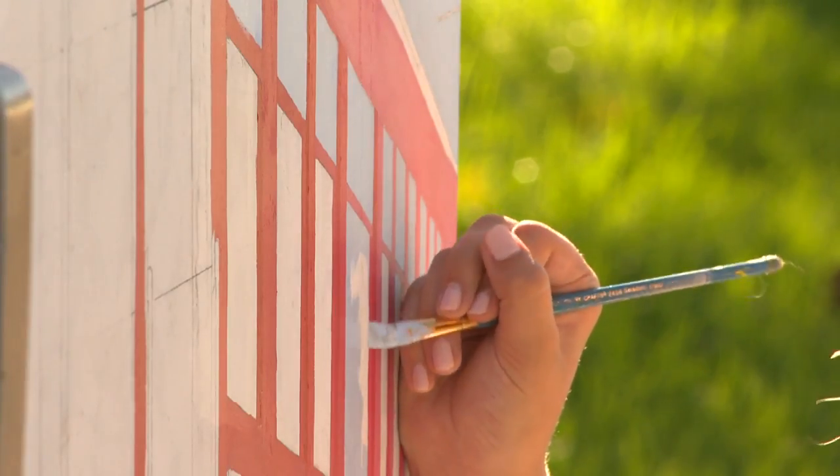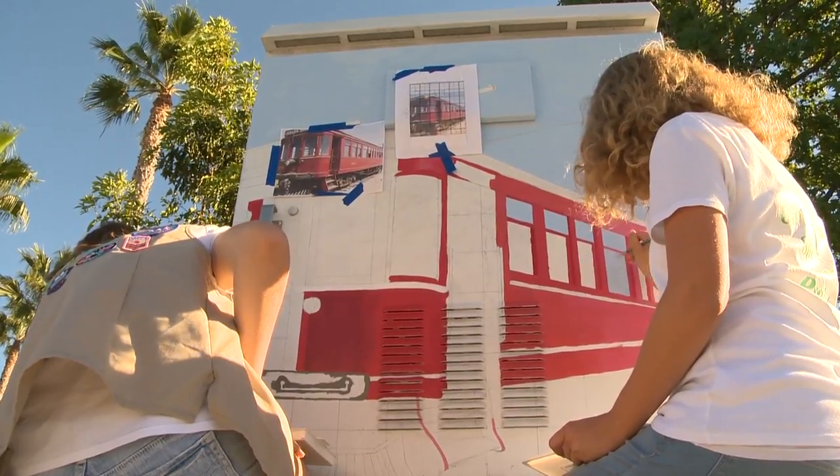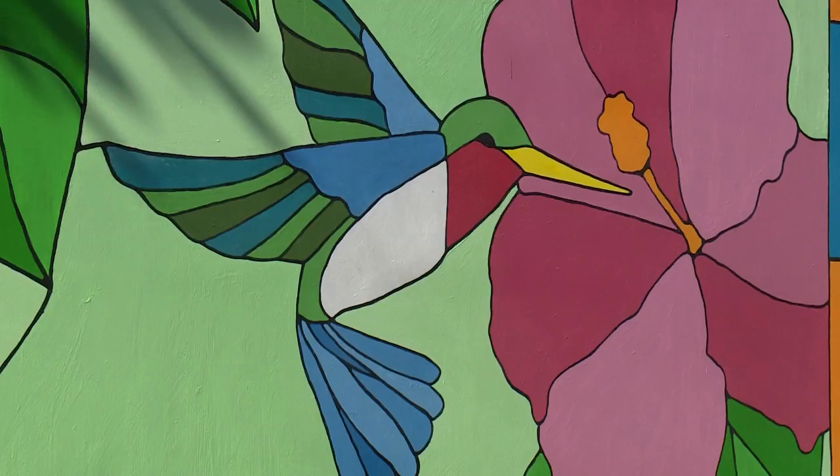Mayor Broadwater suggested the idea of painting the historic red trolley, which helped the girls determine what they were going to paint on the boxes. Being able to do more like this, it's a lot bigger.